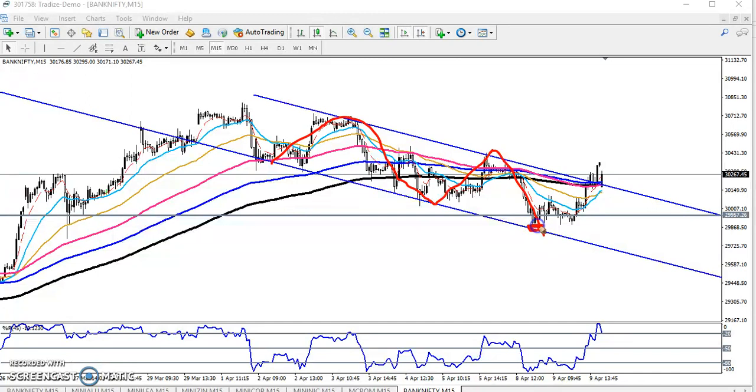I also gave a supporting line at 29,900. I told that if the market comes near this supporting line, users can enter for the buy direction. You can see they hit the upper resistance line exactly. Today you can see Bank Nifty, in a large time frame, is in an uptrend.